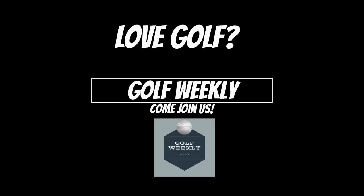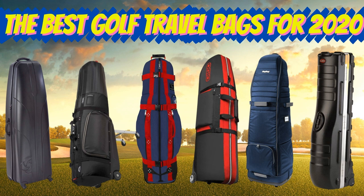Today we're going to dive deep into the world of golf travel bags and provide our top 7 favorite options for 2020.